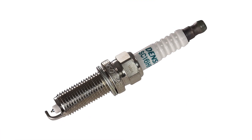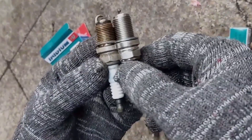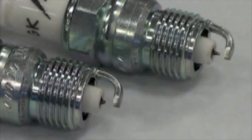Thanks for watching our video on the best spark plugs for Toyota Corolla. We hope that this information was helpful in finding the right spark plugs for your vehicle. If you found this video helpful, please give it a thumbs up and subscribe to our channel for more informative content.